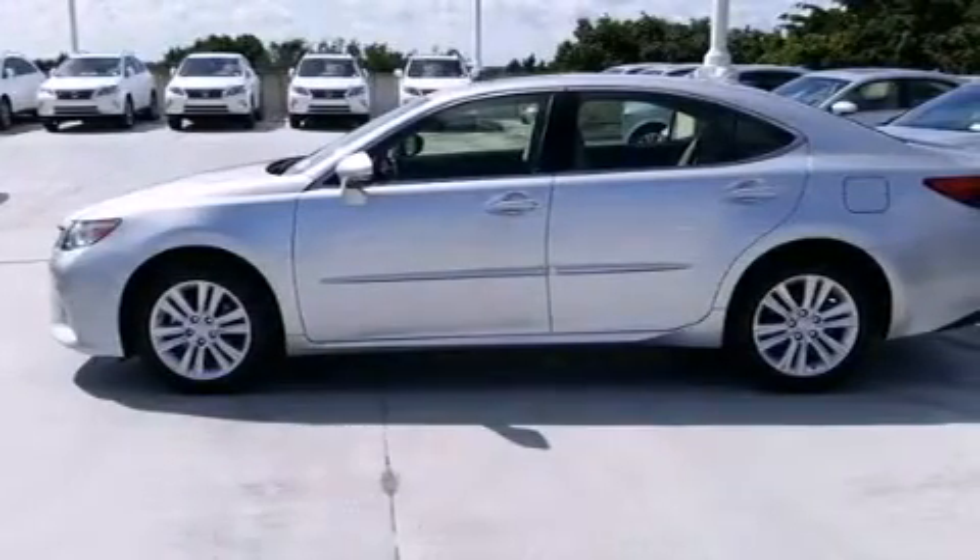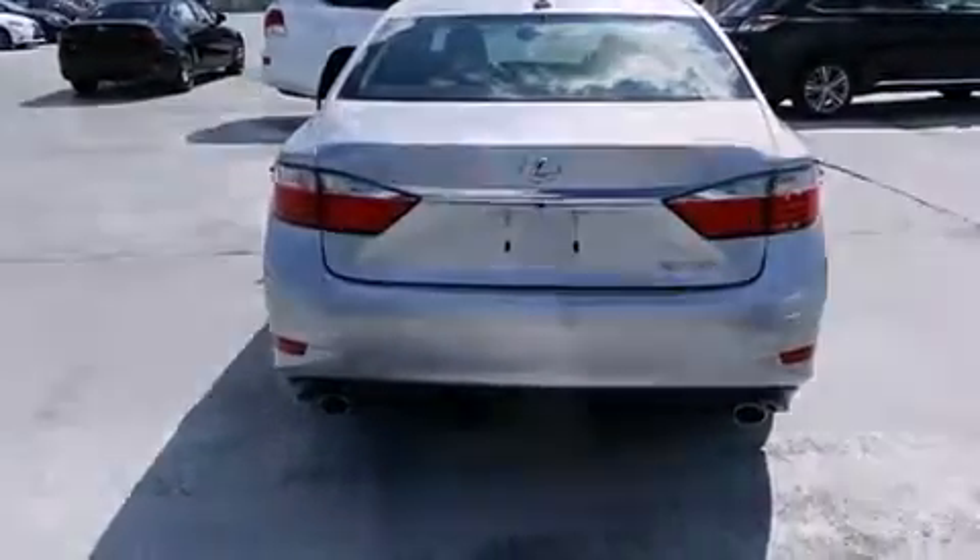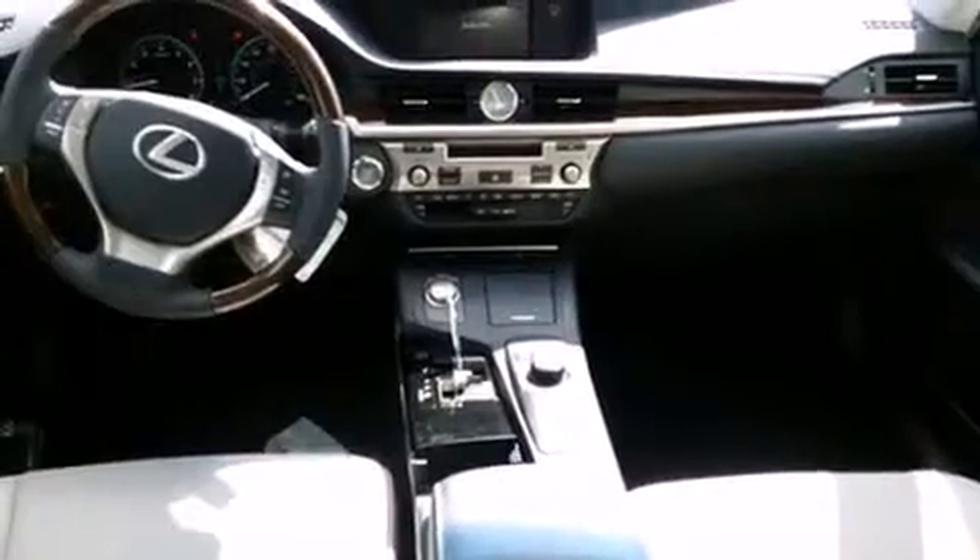Additional features include body side molding, traction control, an anti-lock braking system, rain sensing windshield wipers, and a sunroof that enables you to fill the cabin with fresh air at the push of a button.